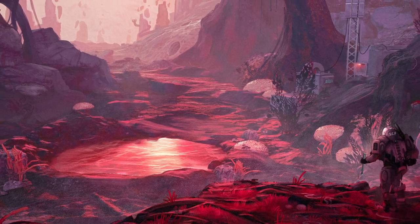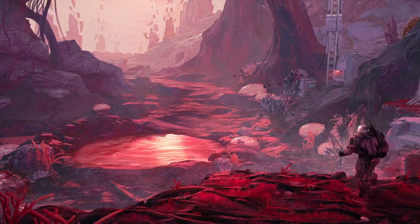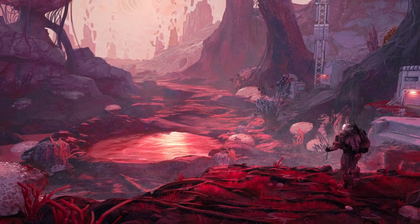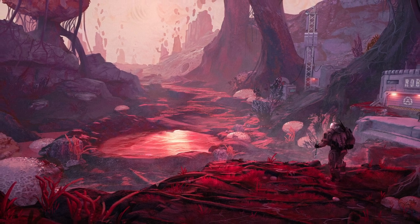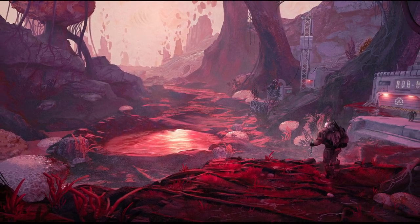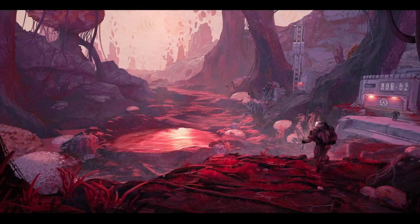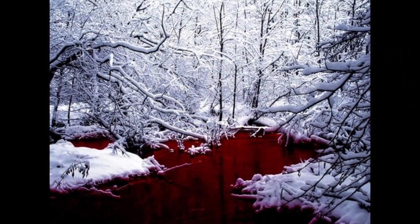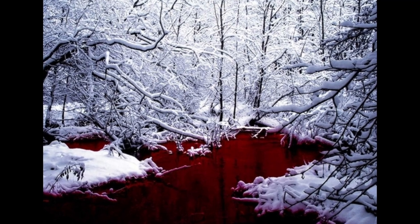SCP-354-14: The majority of the creature's body remained well beneath the surface of the pool. Five octopus-like tentacles were seen emerging from the pool and reached up over the enclosure. Several D-Class personnel were grabbed by the tentacles and pulled back beneath the surface. After receiving massive damage from gunfire, SCP-354-14 retreated back into the pool and disappeared. No personnel taken by the creature were recovered.